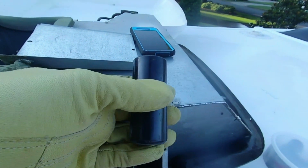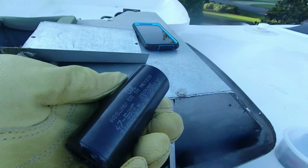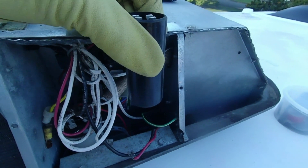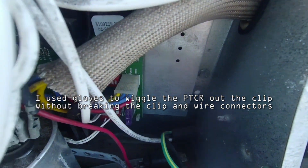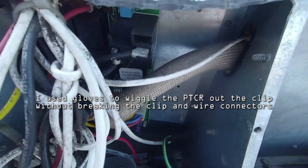As I took this out, I took notice of what side the writing was on — I'm going to put the new one in with the writing facing the inside. The next step is to pull the PTCR out of its clip. It's resting in a retainer clip.